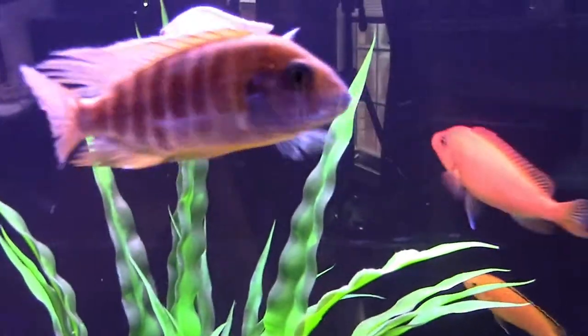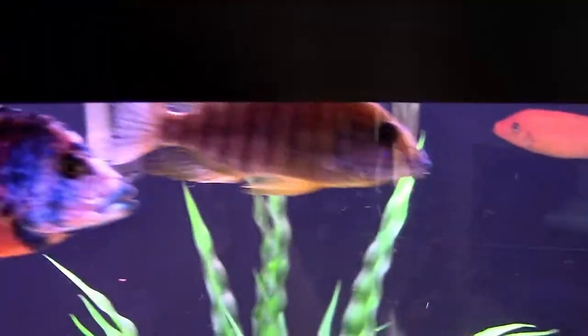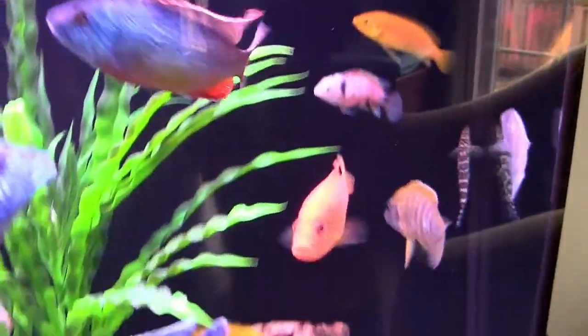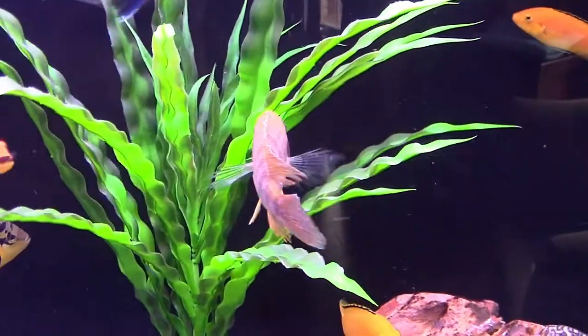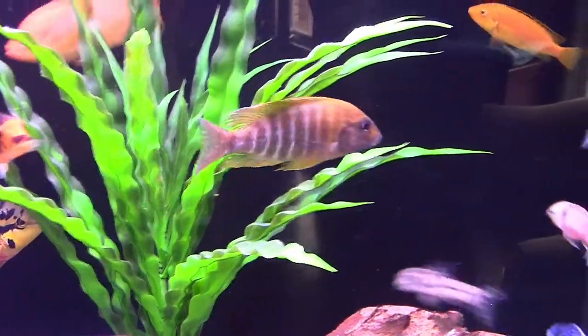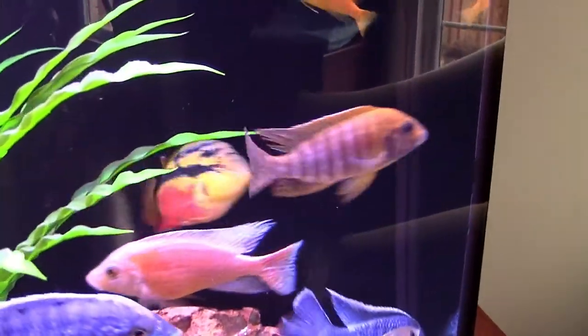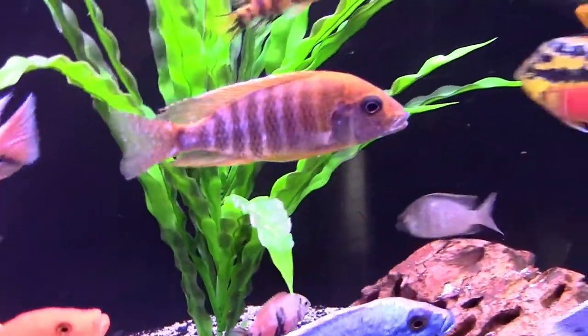Next I have an Alanakara Banshee, or more commonly known as the sunshine peacock. He's having a little bit of a hard time fitting in right now, but I'm sure he'll find his place in a day or two, and this will allow him to color up.